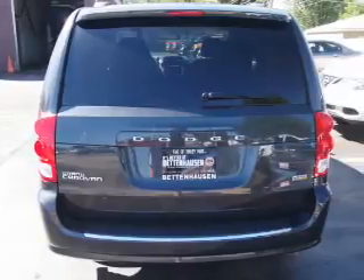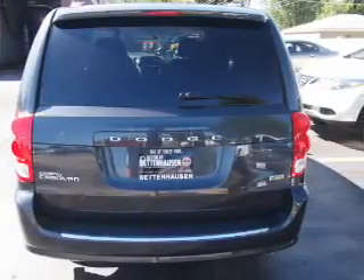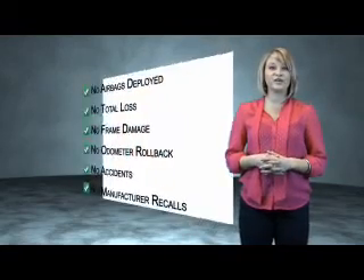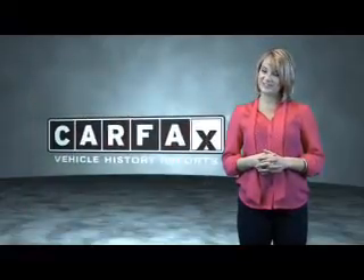The most trusted provider of vehicle history information — great quality at a great price. Call or click to contact us today. This vehicle qualifies for the Carfax buyback guarantee. Be sure to find a complimentary copy of the Carfax vehicle history report online or contact the dealership. Just saying, show me the Carfax.